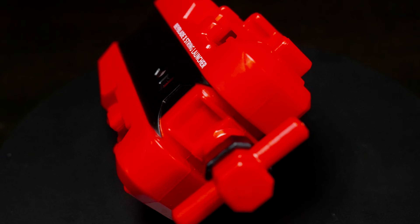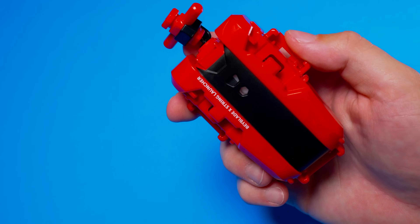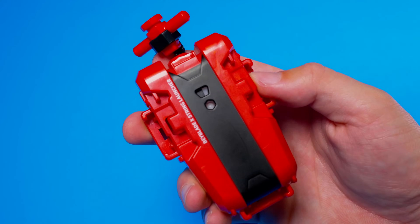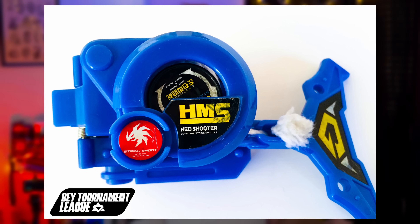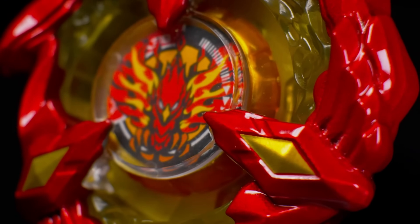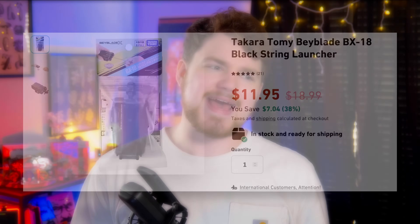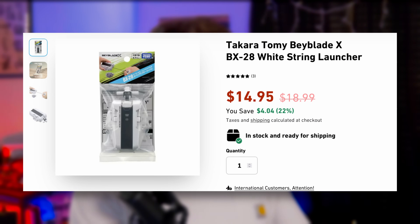Now let's move on to the string launcher. The string launcher is a staple in Beyblade X history — pretty much every generation of Beyblade has had a string launcher of some kind. Currently for Hasbro, you only have one color to choose from: the red and black launcher that comes with Soar Phoenix, which is fantastic. But when you look at Takara Tomy, they have a basic black one, a white one, a blue one, and a red one — and there are probably more colors on the way. Besides the difference in aesthetics, the launchers from Hasbro and Takara Tomy are the exact same.